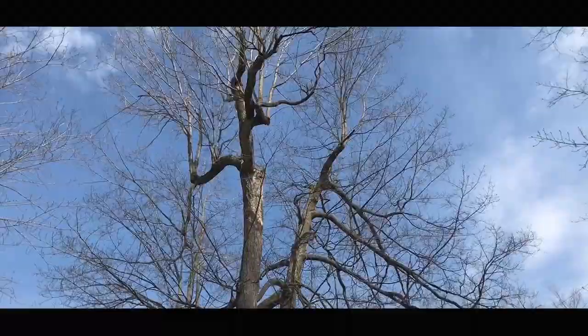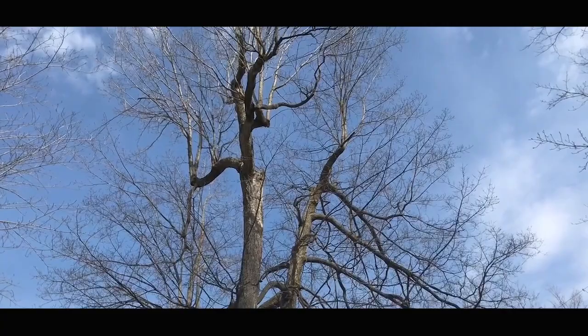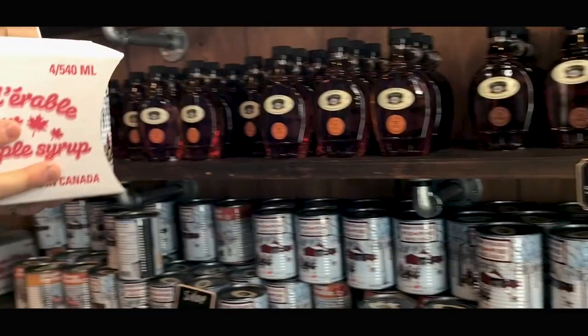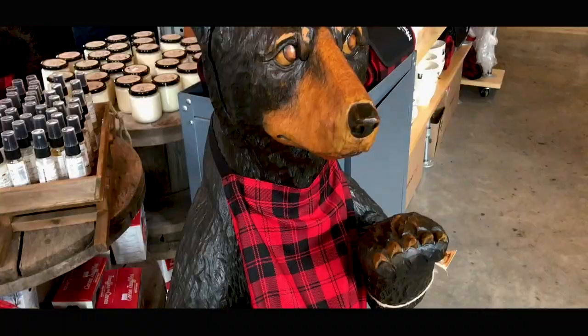Everything we tasted today was exceptionally good, which motivated us to bring back some souvenirs. We returned to the Sugar Shack on foot and headed to the general store, where we felt a real festive vibe. It sells just about any maple products imaginable.